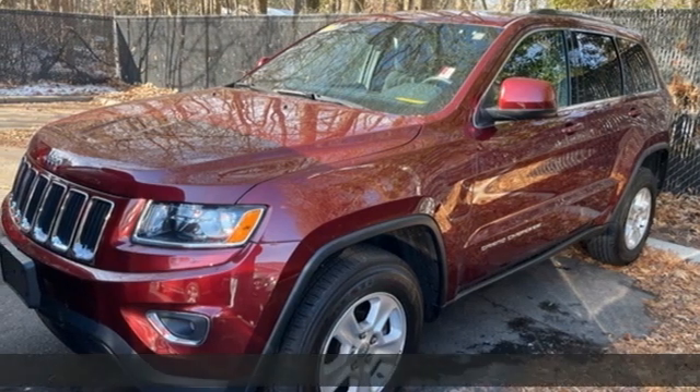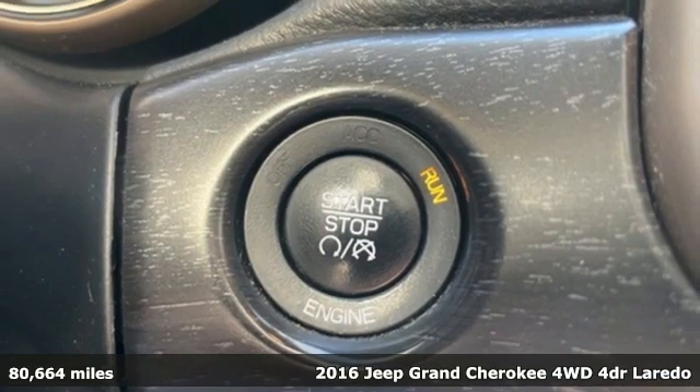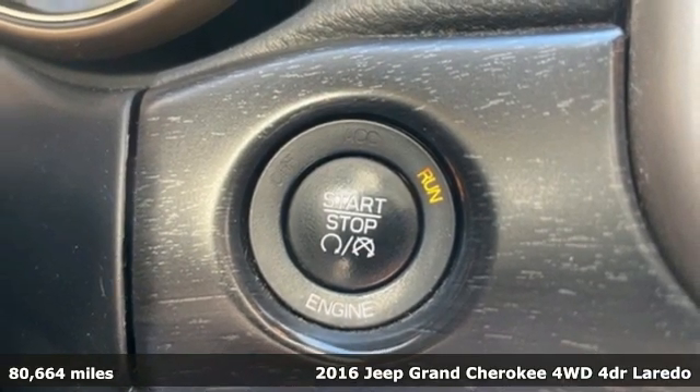Here's a 2016 Jeep Grand Cherokee. Journey anywhere in a Jeep. You'll look forward to every drive with features like these.